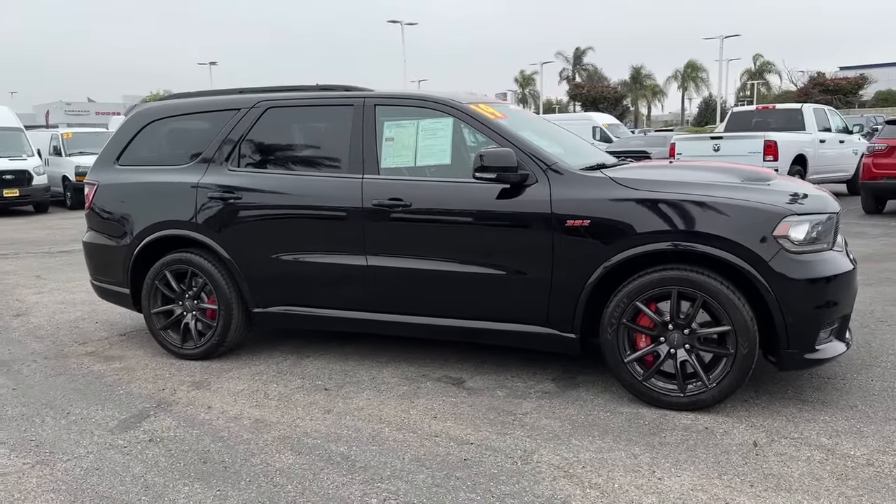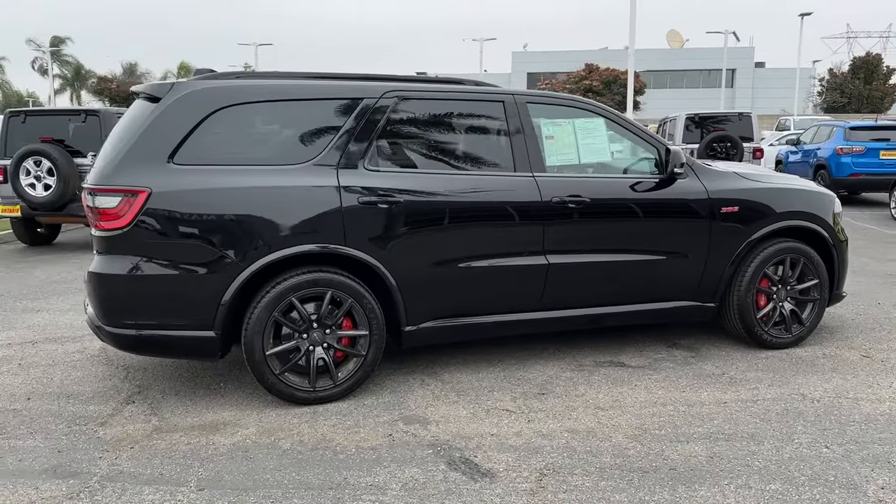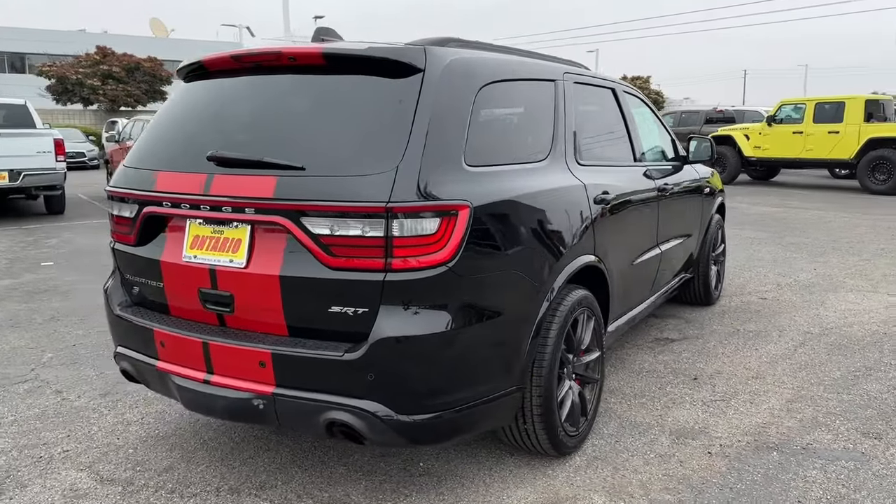Looking for your dream car? It could be the 2019 Dodge Durango. With less than 40,000 miles on the odometer, this vehicle stands out from the rest.